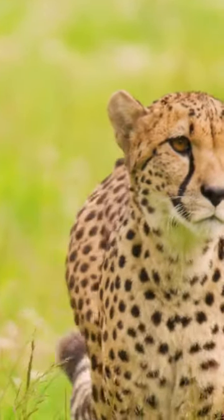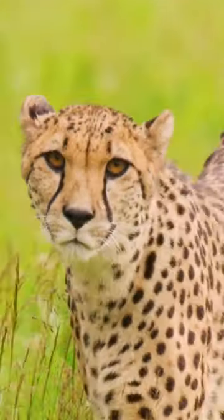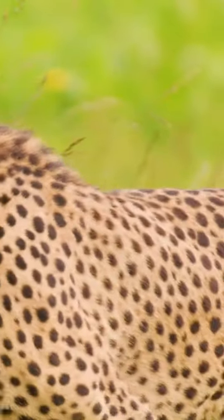Cheetahs have a black tear line that runs from the inside of their eyes to their mouth. They also have spots or polka dots all over their fur.